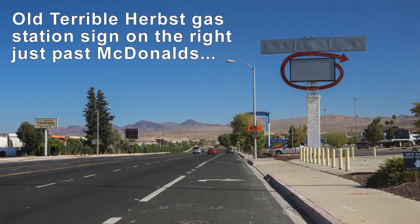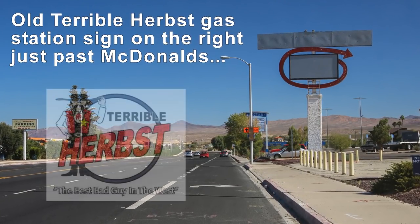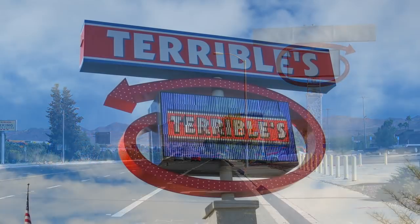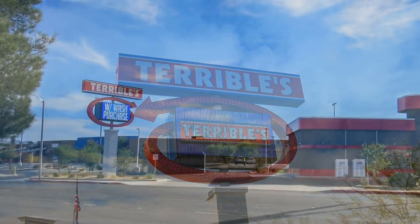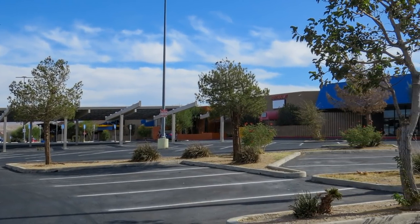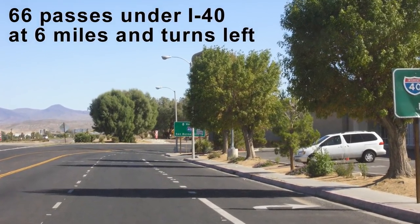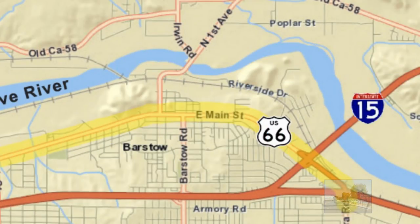After Barstow Station, on the right was the site of a classic old Terrible Herbst gas station, where this sign used to exist. Today, however, it stands once more, this time as a Chevron gas station. Beyond that is the old Barstow Mall, which is now mostly government offices. Shortly after that, you reach Interstate 40, which is the end of Main Street and our journey down Memory Lane.